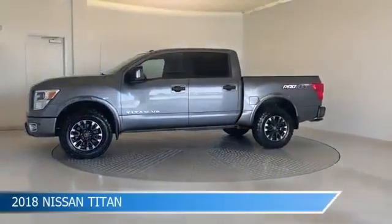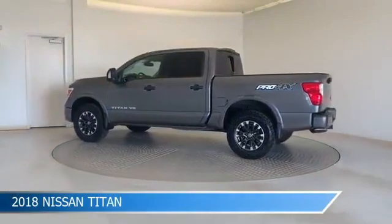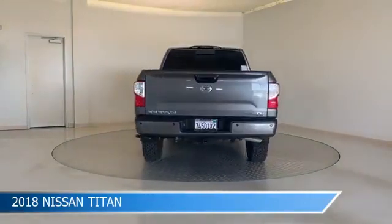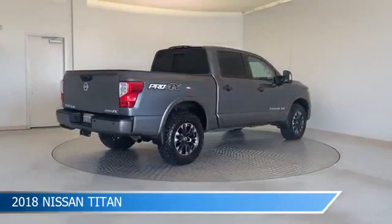Take a look at this 2018 Nissan Titan. Equipped with a 7-speed automatic transmission in gun metallic, this car comes with some great features including anti-lock brakes, dual climate control, audio controls on steering wheel, auxiliary input and more.